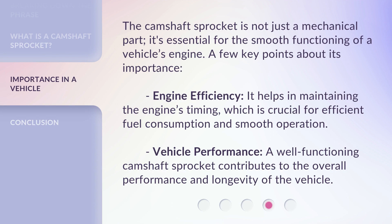The camshaft sprocket is not just a mechanical part — it's essential for the smooth functioning of a vehicle's engine. A few key points about its importance: engine efficiency — it helps in maintaining the engine's timing, which is crucial for efficient fuel consumption and smooth operation. Vehicle performance — a well-functioning camshaft sprocket contributes to the overall performance and longevity of the vehicle.